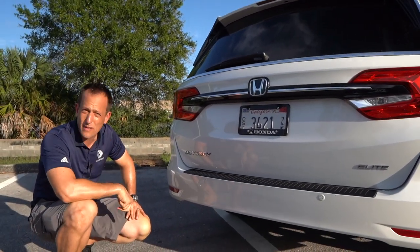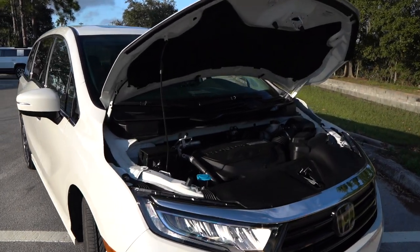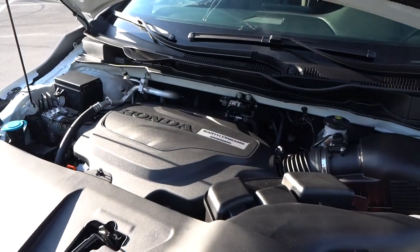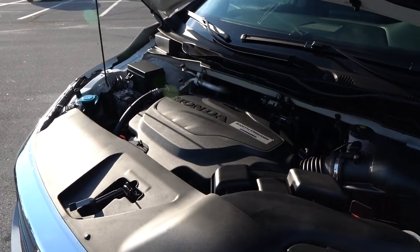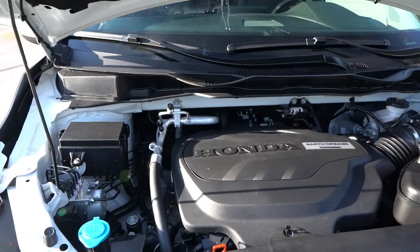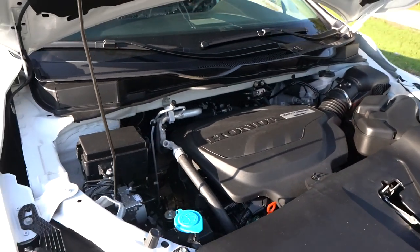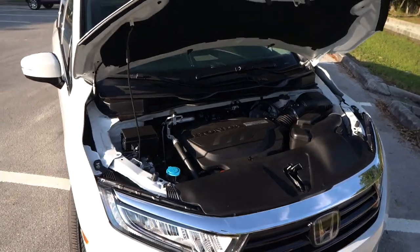Let's pop the hood and see that V6. You do have a prop rod — it's all the way over to the passenger side. Not the sexiest of engine bays, but that's not the intention here. What is impressive is reliable V6 power: a 3.5-liter naturally aspirated V6 producing 280 horsepower and 262 pound-feet of torque, mated to a 10-speed automatic transmission that was all new for 2020 and carries into 2021. The biggest complaint is there's no all-wheel drive version — it's front-wheel drive only. But the good news is 0-to-60 in 6.5 seconds, towing up to 3,500 pounds, and fuel economy of 19 city / 28 highway MPG.